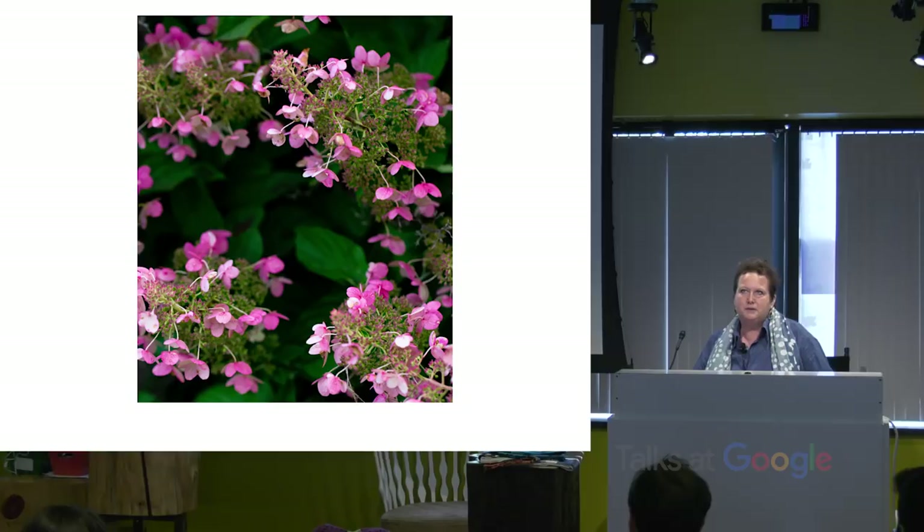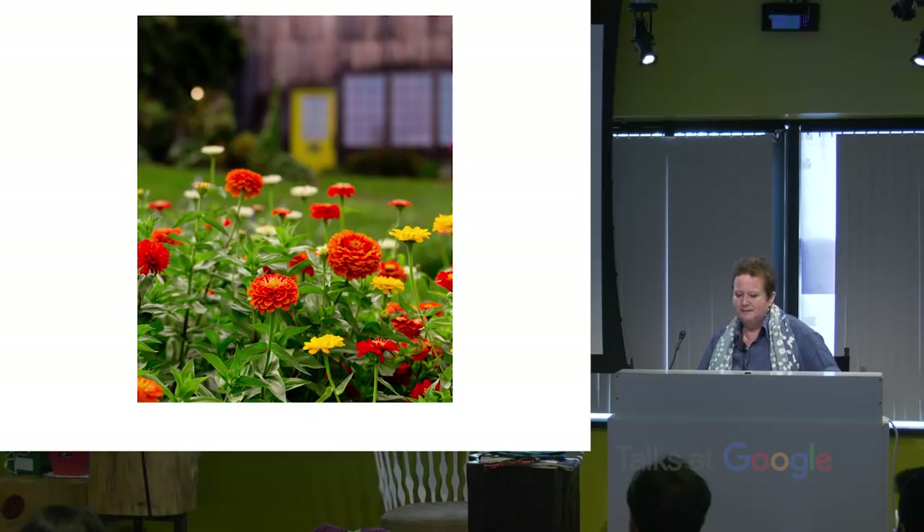Hydrangeas — beautiful pinks, browns, greens, chartreuses. More zinnias.